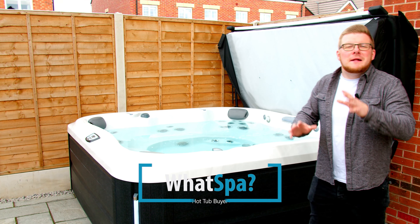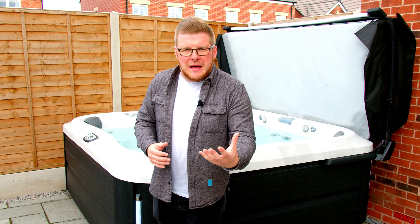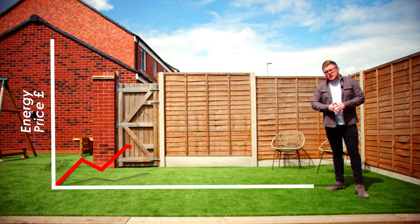So thinking of buying a hot tub but totally confused about the thousands of model choices out there? Worried about pulling the trigger and buying a hot tub that either doesn't suit your needs or costs a fortune to run? If so, you're in the right place. I'm Dave from WhatSpa and I'm here to help you cut through the jargon so you get a spa that will last a lifetime.